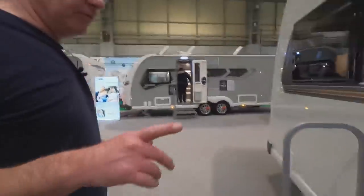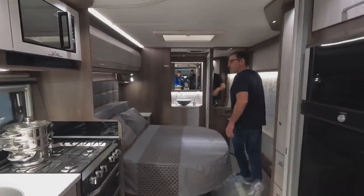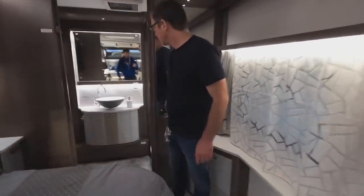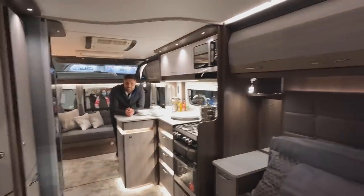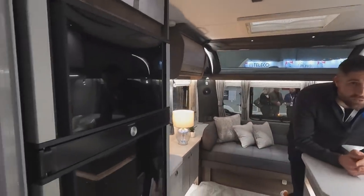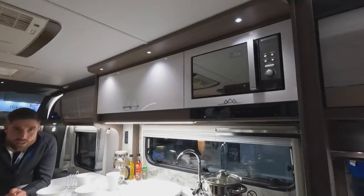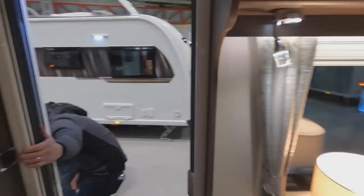Let's have a look at the caravan — look at how far they've come. This is a great-looking caravan. When you go from a motorhome to a caravan, you forget how wide they feel inside. This one has nice cupboards and it just feels a lot more homely — there's just that little bit more width to it.